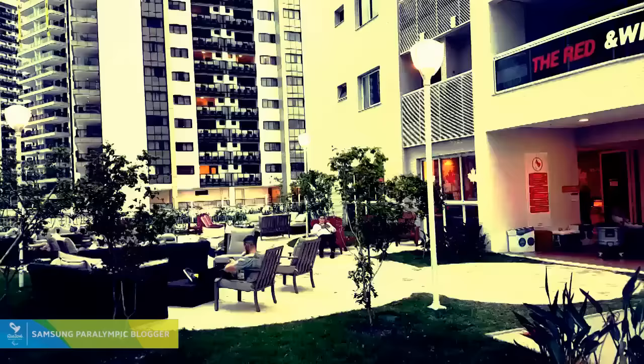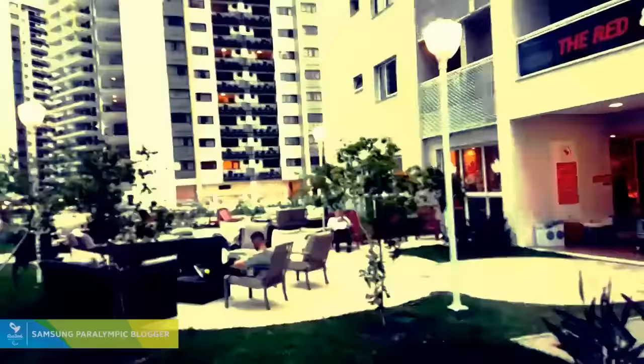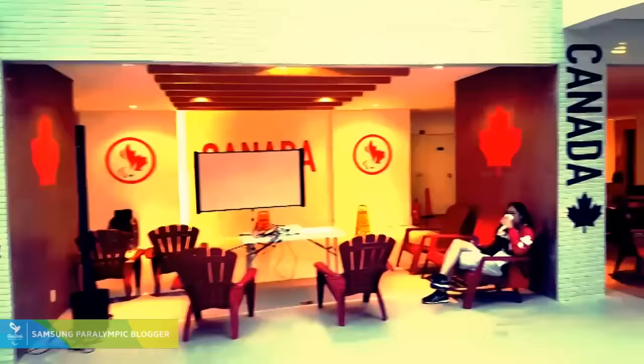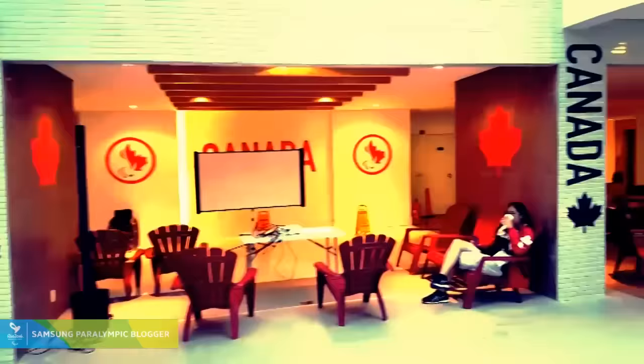Ahead here you'll see the outdoor couch area — just a great hangout spot, really comfortable couches. Don't think anybody else in the village has been quite like this. And then here, just some nice Canada advertising, more places to sit. These are under cover, so if it rains, nobody gets wet.